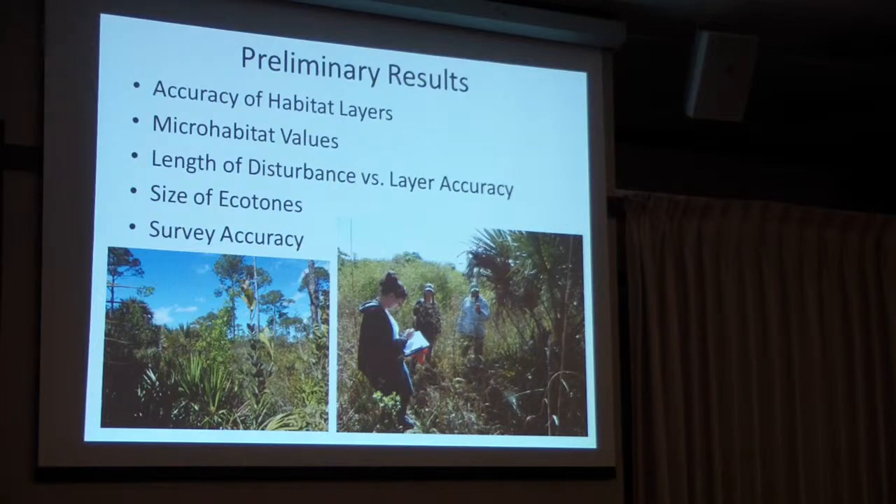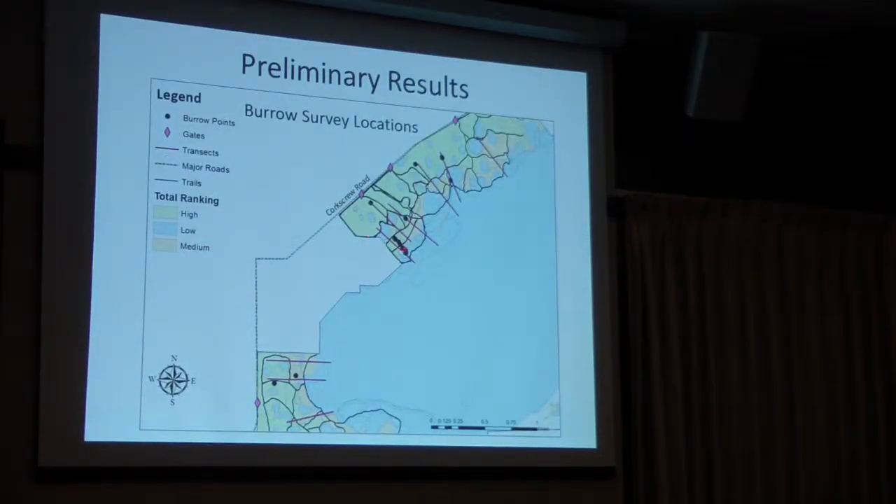Another thing to consider is the size of ecotones. In the field you don't have a clear line where you go from good habitat to bad — there might be a 20 to 30 foot range where it transitions. One interesting transect went immediately from good to bad, back to good, back to bad very rapidly. Those three burrow points in the bad area were still relatively close to the good habitat, so ecotone transitions could explain that factor.